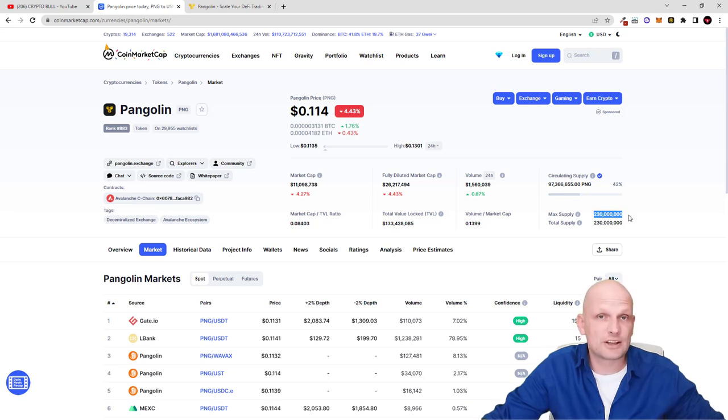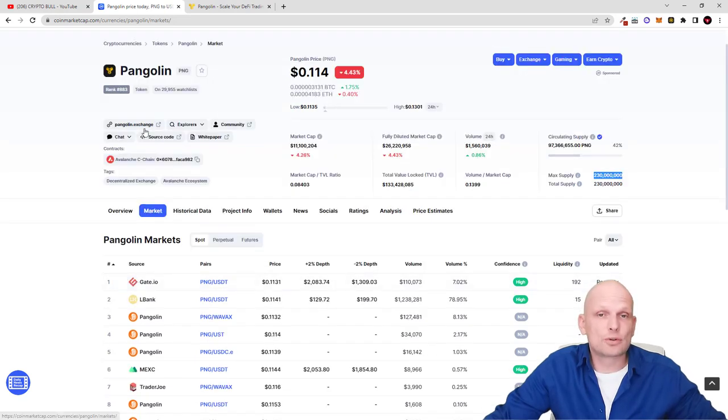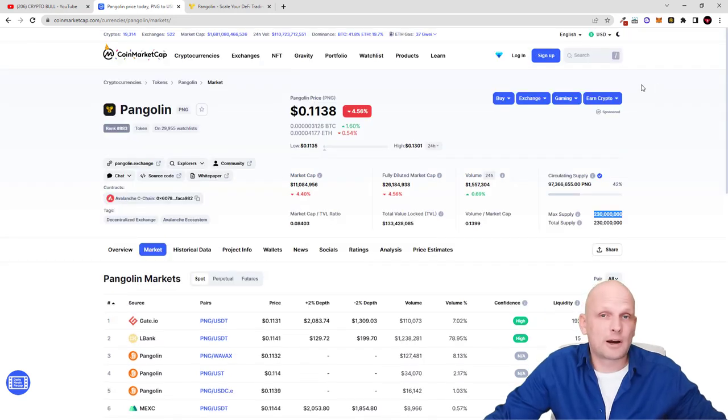You can stake Pangolin for around 47% APR. To get started, add the Avalanche network to your MetaMask — I already have a video on how to do that and will leave a link. Then you can go to a cryptocurrency exchange like Gate.io, which is in my opinion one of the biggest exchanges. Buy Pangolin there, transfer it to your MetaMask, and start staking.